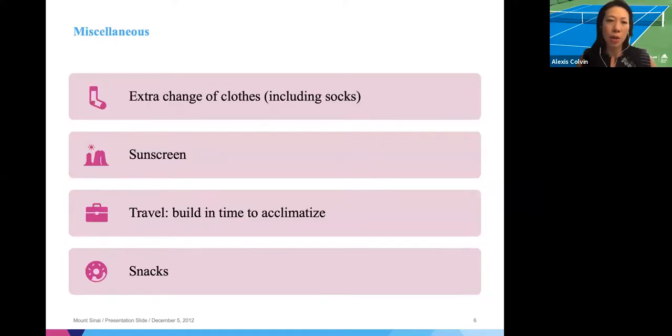The last thing I want to talk about is the miscellaneous category — things that are really important for player preparation. Part of winning a match is the actual tennis on-court preparation, but there are also little things that go into making someone a good player: making sure you have an extra change of clothes including socks, sunscreen — very important, you can get burned on an overcast or cold day — and if you're traveling to tournaments, try to build in time to acclimatize. Make sure you have enough snacks and food to keep your energy up.